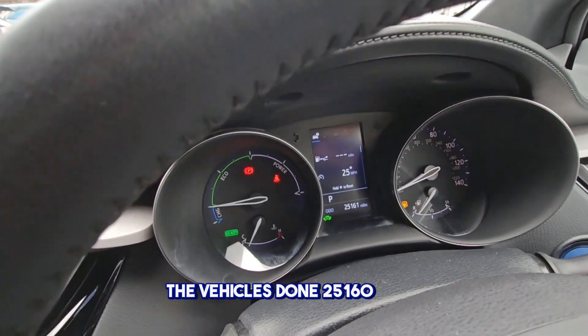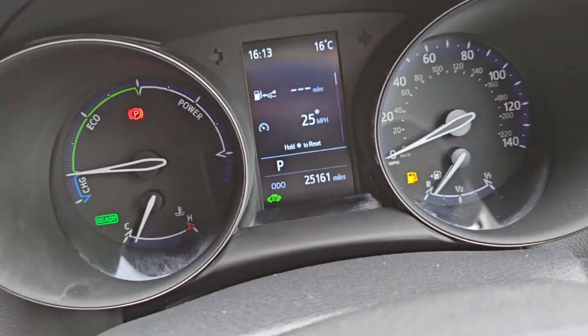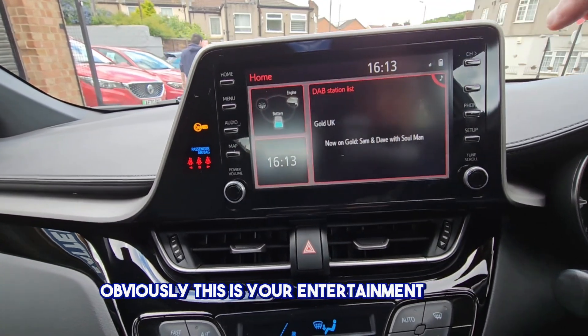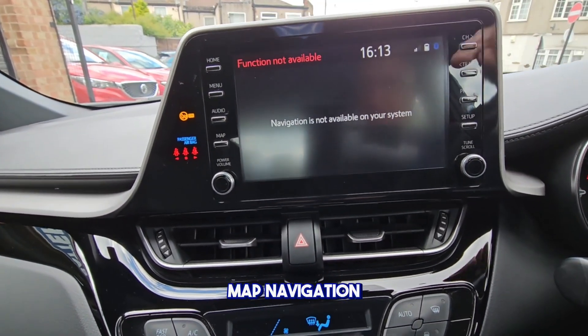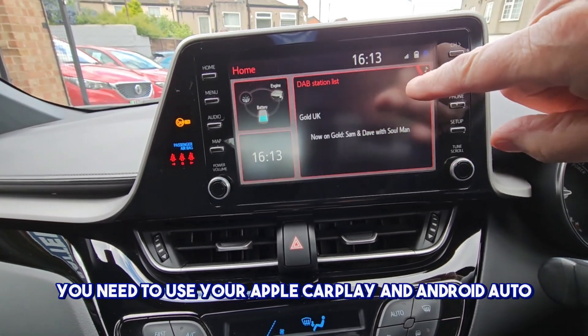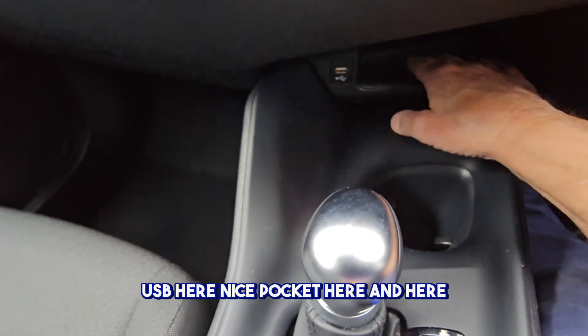The vehicle's done 25,161 miles. This is your infotainment centre with map navigation. You need to use your Apple CarPlay or Android Auto to use your map on your phone. USB here, nice pocket here and here.